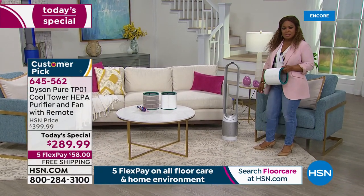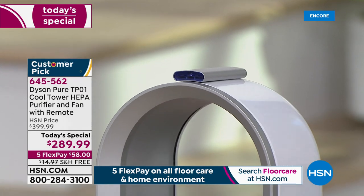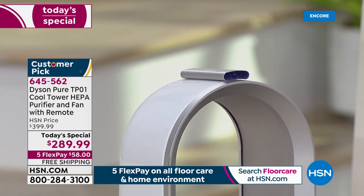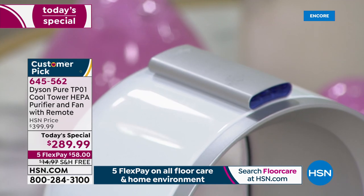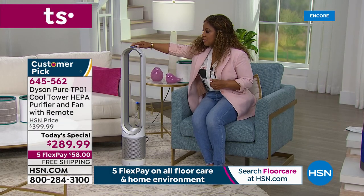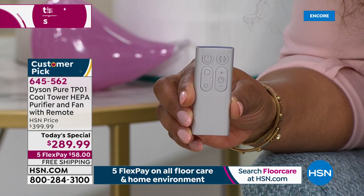We do have the white, the iron, and the black. The white choice is the most popular. I'm going over to our living room setting — some of you may be wondering where the remote control is. One thing I love is that I'm never looking for it because it is magnetized right on the very top. You're sitting in your living room watching a movie, and you can have it right next to you and it looks great. This white is really neutral and clean-looking. Because of the 10 settings you're able to increase or decrease the airflow.